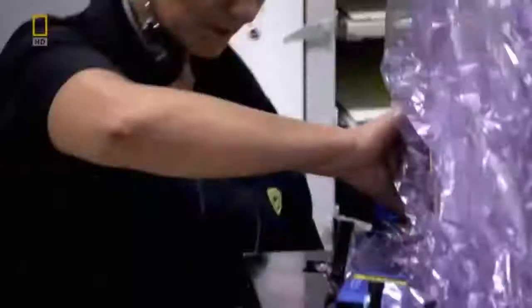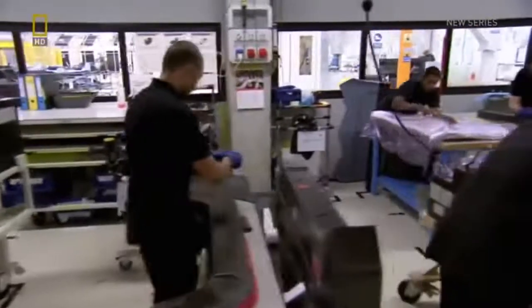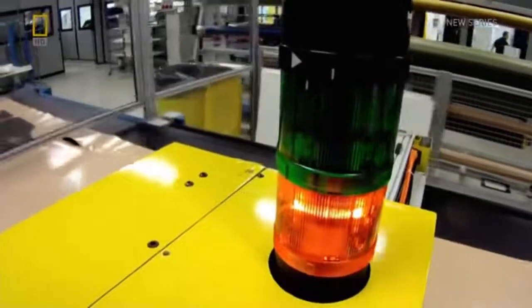Here, 146 carbon fiber specialists toiled day and night to create four complete monocoques every 24 hours. To achieve this target, engineers have developed a unique production system. All materials are first cut by an automated machine before being sent for preparation.